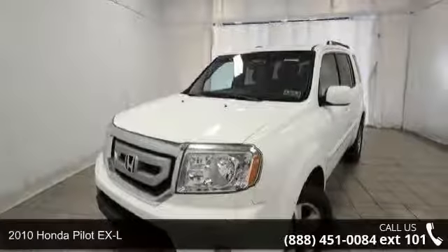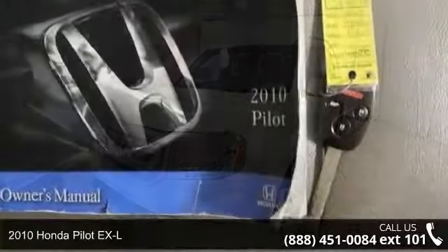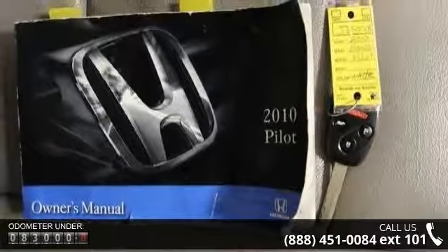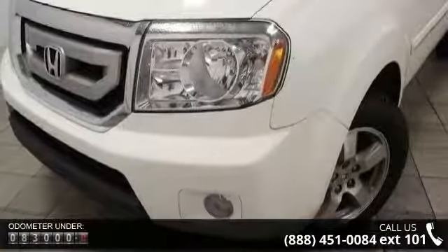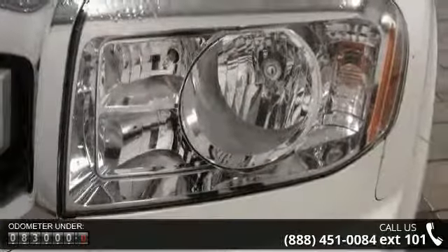Check out this 2010 Honda Pilot XL. This may be the set of wheels you've been looking for. Enjoy these notable features: manual sunshade, 17 alloy wheels, acoustic windshield, fog lights, front and rear splash guards, heat-rejecting green-tinted glass, rear privacy glass, and roof rails.